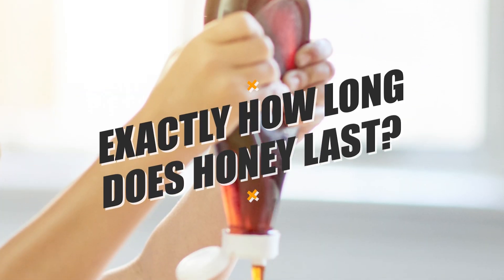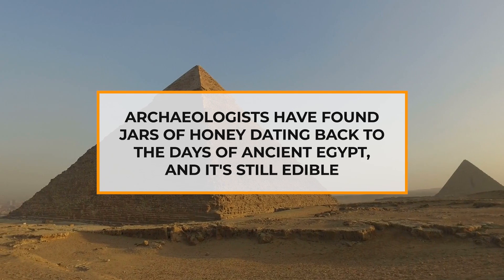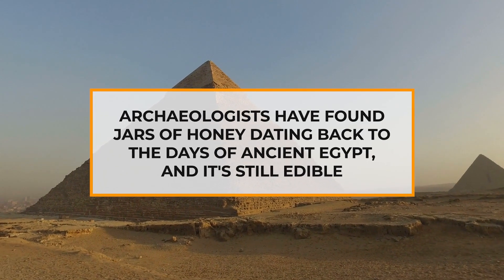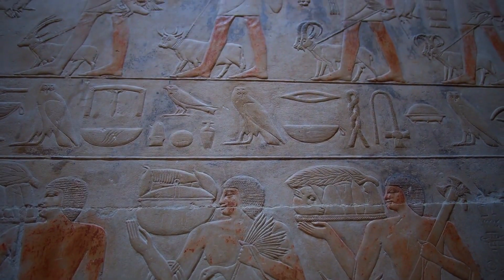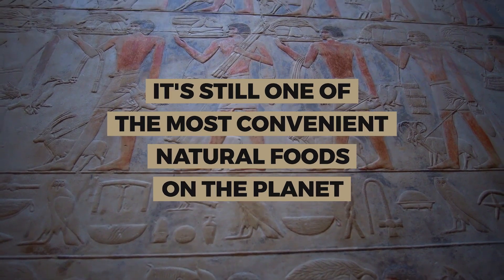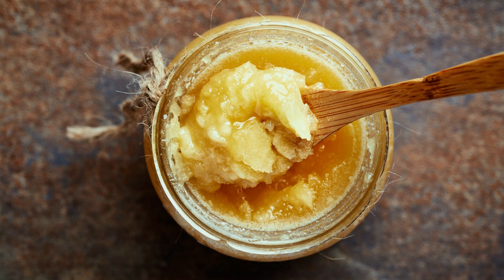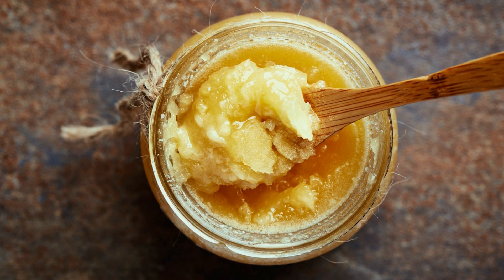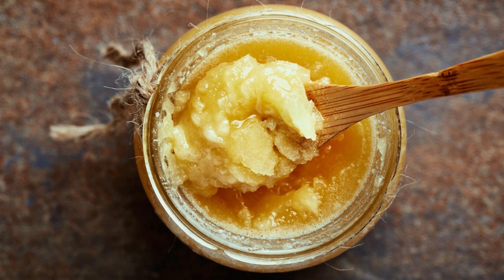So, exactly how long does honey last? Honey doesn't have an expiration date. Archaeologists have found jars of honey dating back to the days of ancient Egypt, and it's still edible. While you probably don't need your honey to last thousands of years, it's still one of the most convenient natural foods on the planet. Honey can crystallize and change texture with time, but even then, it will still be edible and will maintain its delicious flavor.